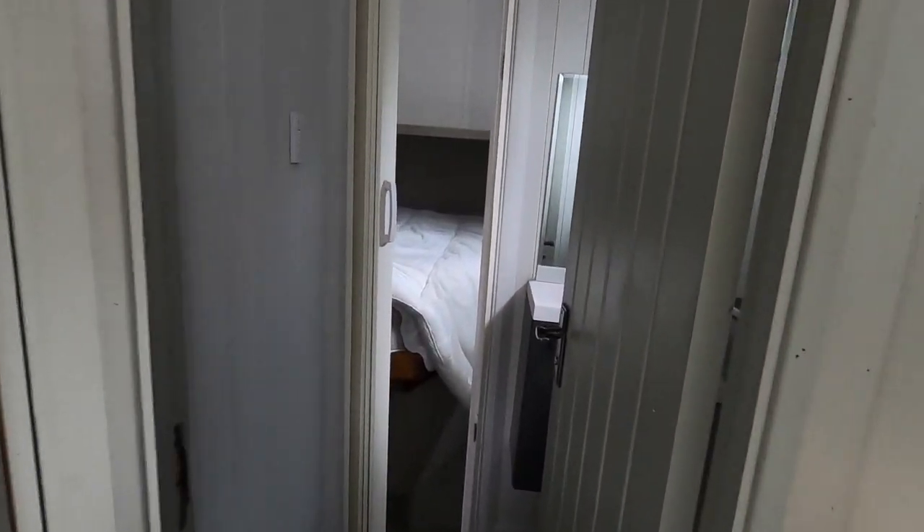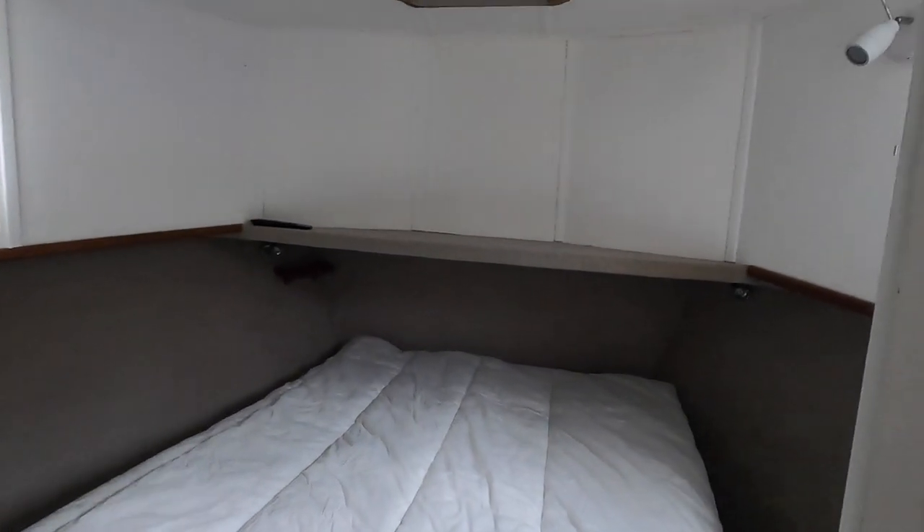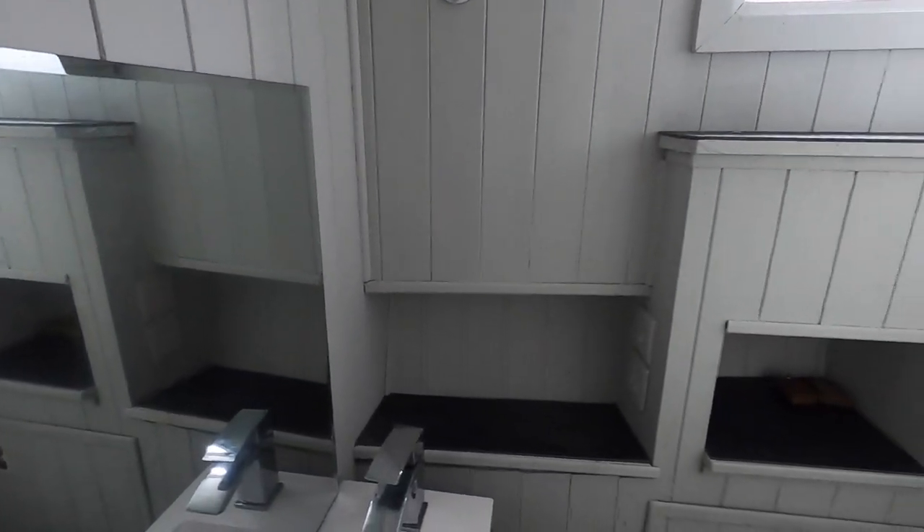And a forward double cabin with en suite just here.